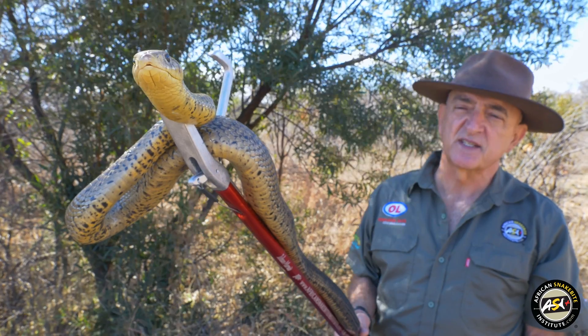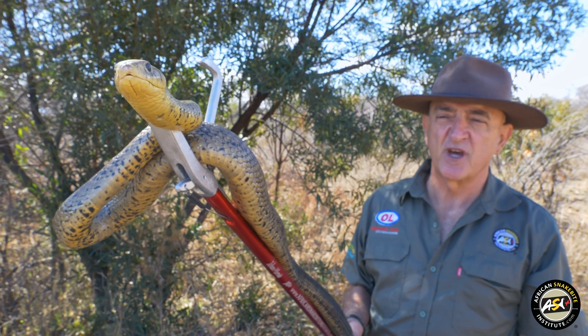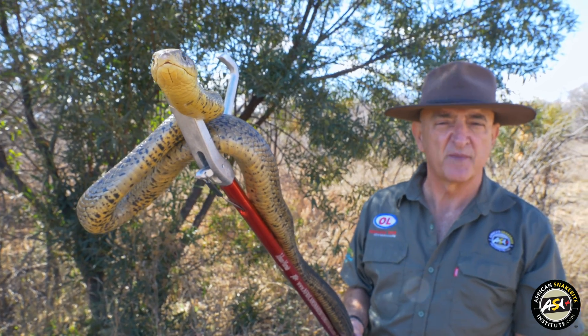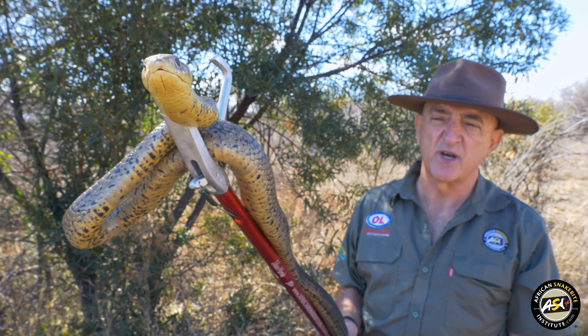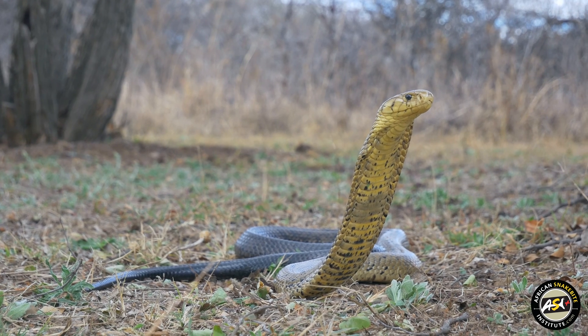The venom of the snake is both neurotoxic and cytotoxic. It's often thought that cobras have a neurotoxic venom, but the dominant neurotoxins are in the black mamba and in the Cape Cobra. With bites from this snake in South Africa we see a fair amount of tissue damage.